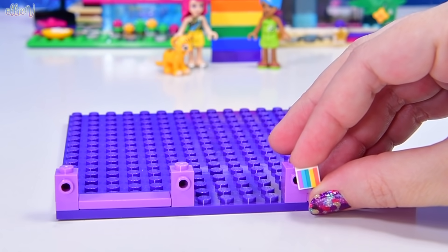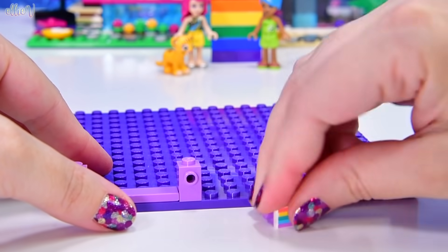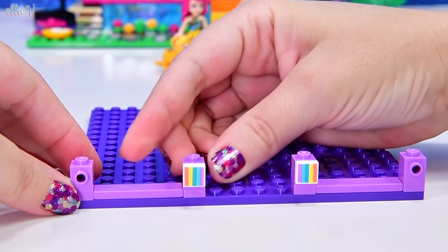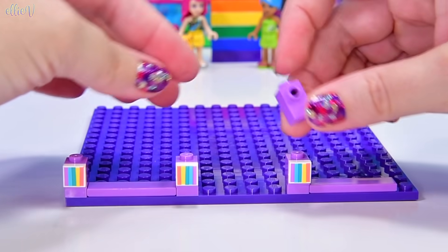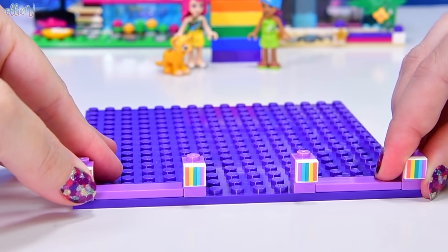Starting with these printed rainbow pieces from the dots sets — these are awesome. If I can put all of these on the front fencing — one, two, three, four — I think I have enough. Let's put all of these along the front fencing, and there's our first indication that this is the Too Much Rainbow build.